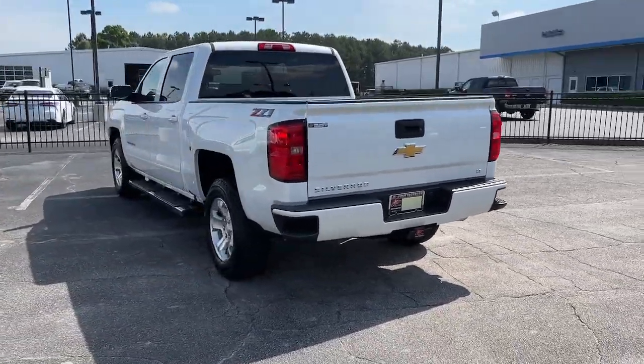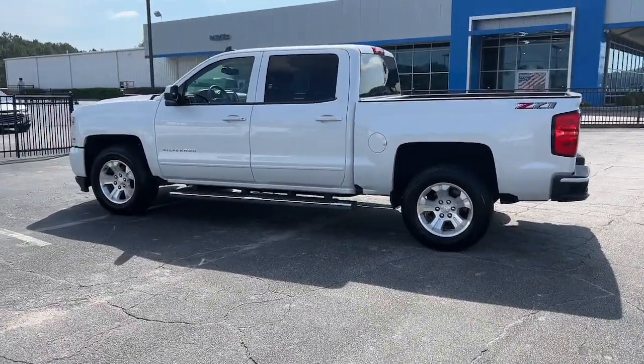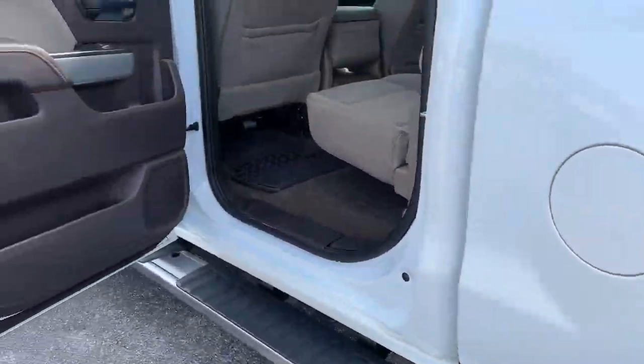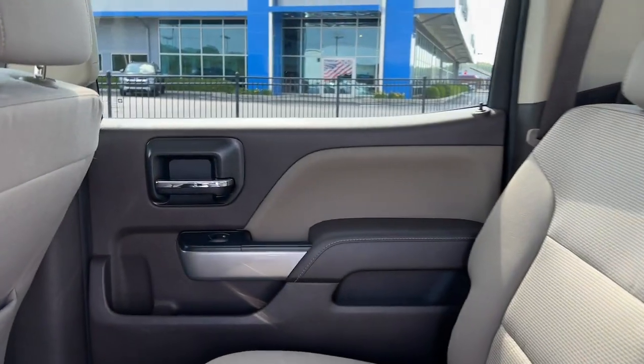The following are some of this vehicle's highlighted options: keyless entry, 4x4, steering wheel audio controls, electronic stability control, intermittent wipers, trip computer, power windows, four-wheel disc brakes, and power steering.